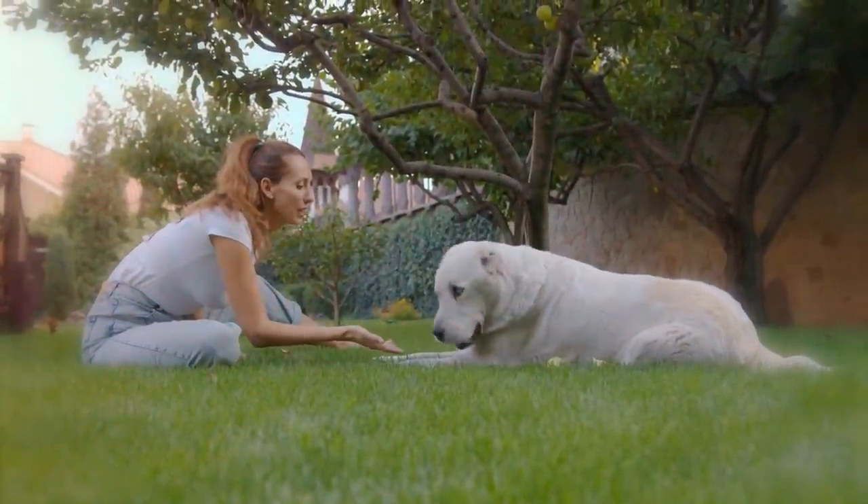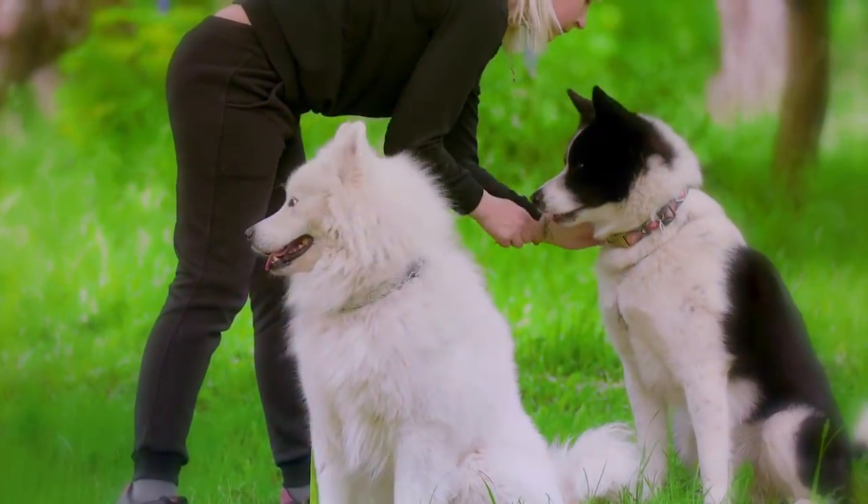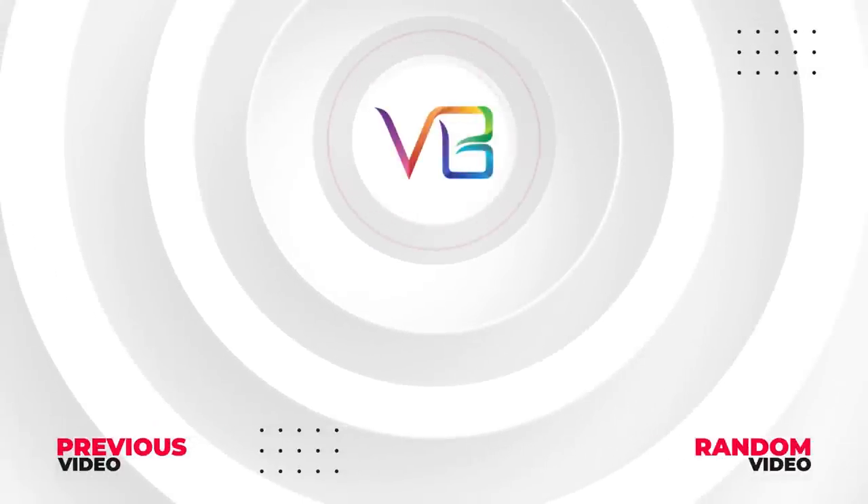I really hope you enjoyed this video. Now it's your turn — what other dog breeds should also be on this list? Let us know in the comments. Here are some other cool videos I know you'll enjoy.